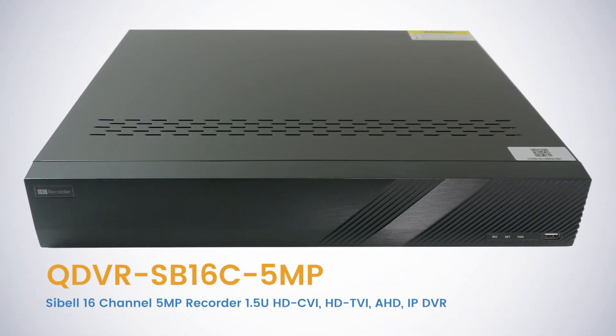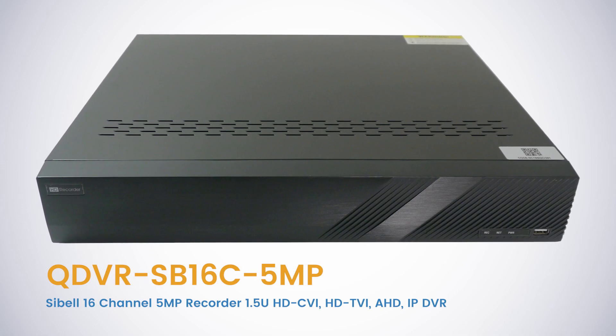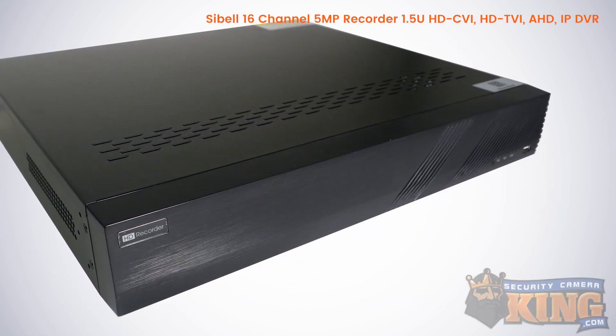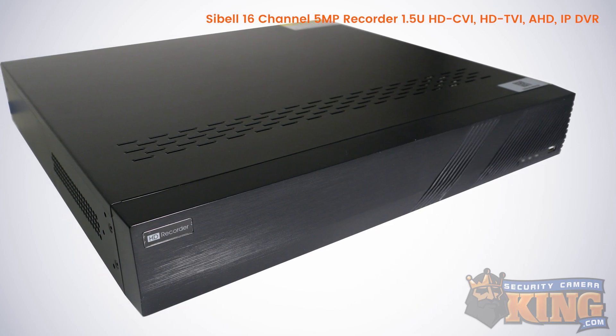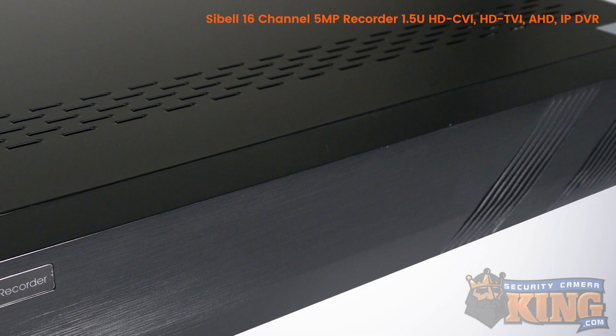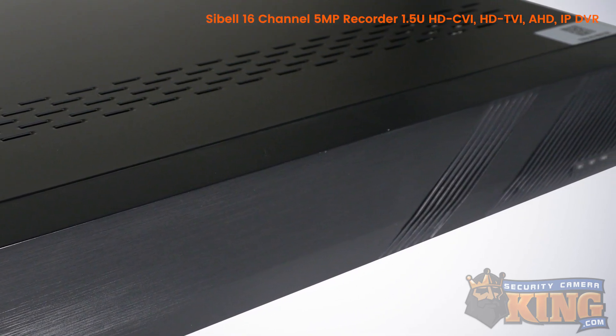This is the QDVR SB16C 5MP CBEL 16 channel 5 megapixel 1.5U 4-in-1 DVR. The CBEL DVR is ideal for those who have an existing analog system in place, but would like to incorporate newer camera technologies such as HDCVI, HDTVI, AHD, and IP cameras.